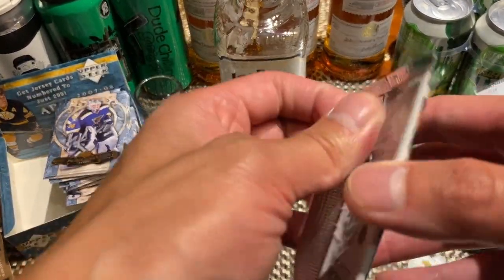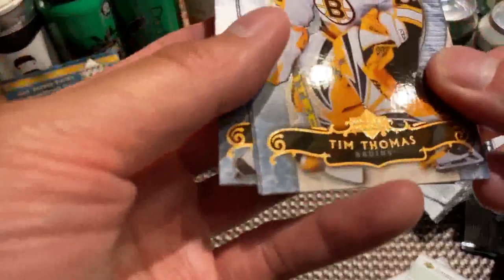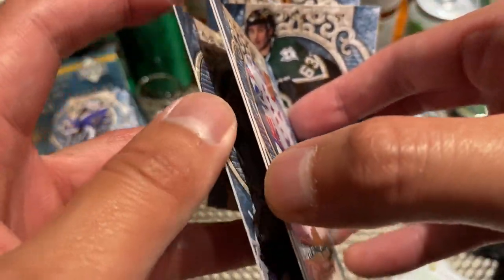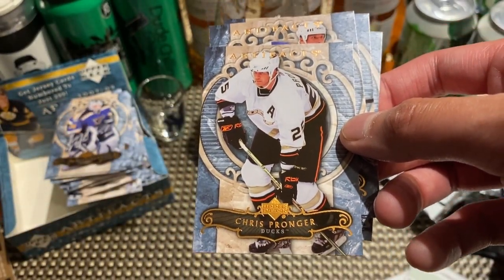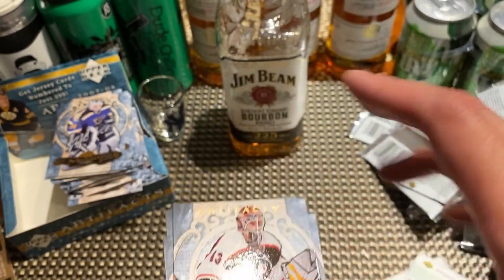Final pack. Thus far the only inserts we've got are the jersey card and the numbered Brodeur. Now we've got Tim Thomas, Mike Ribeiro, Martin Straka, Stanley Cup champion Chris Pronger, and Marty Biron.